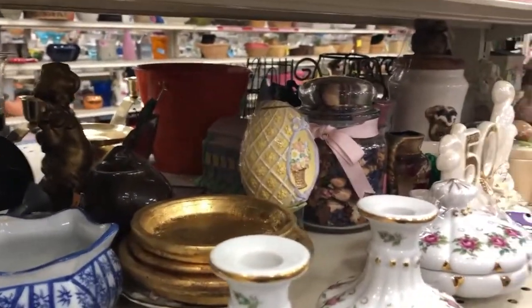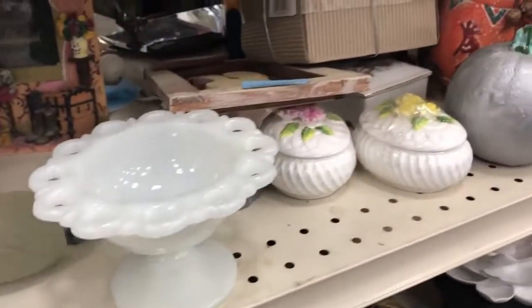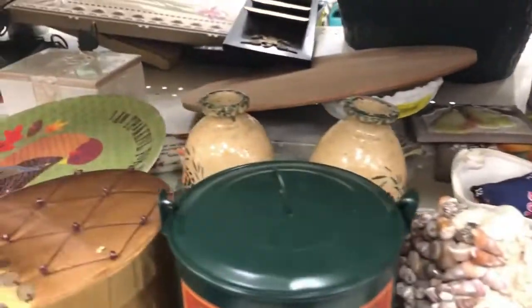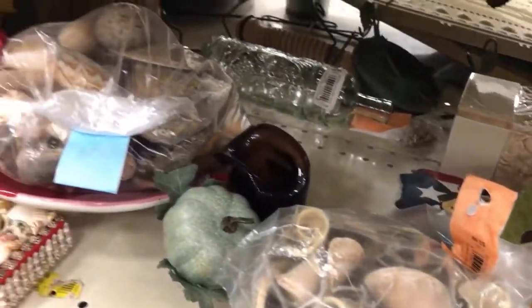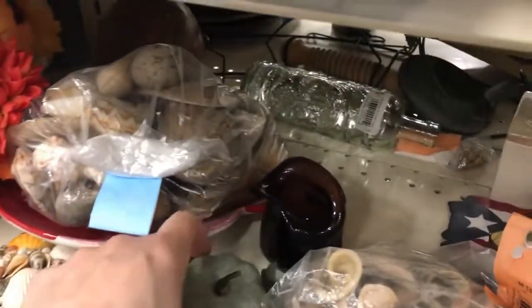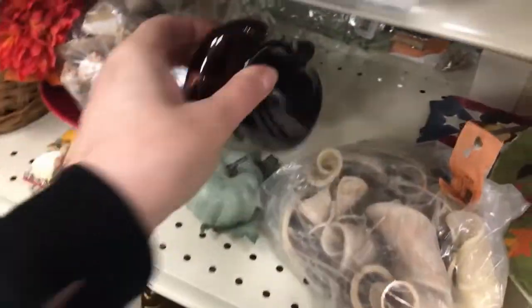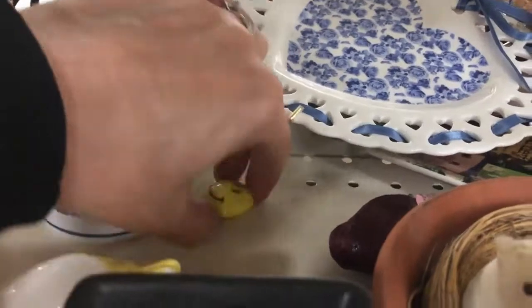You guys look a little bit — I'll just hold it steady for you. I looked at the milk glass. I looked at the Mexican-looking pottery. That's somebody's project. Uh-oh — what is that?